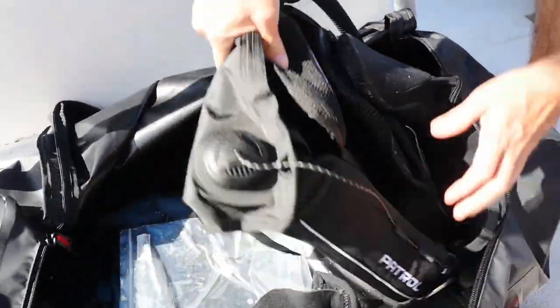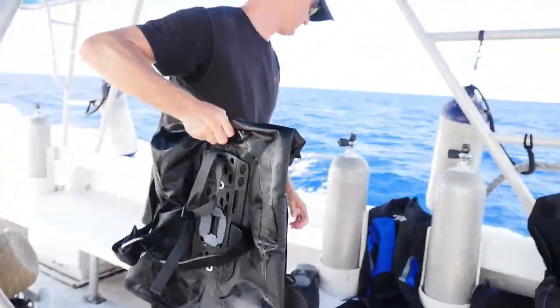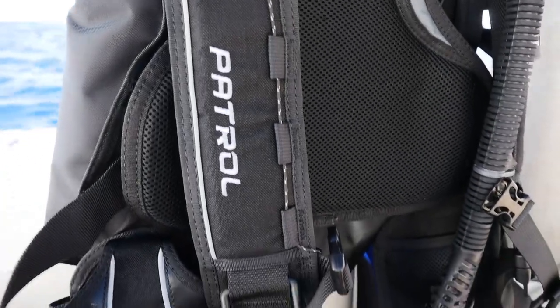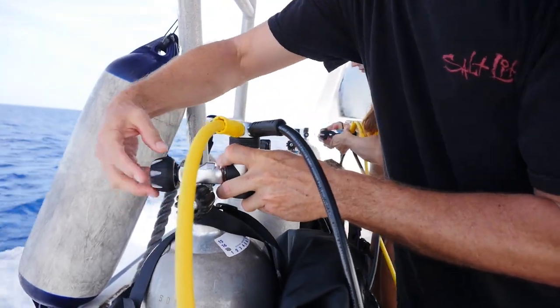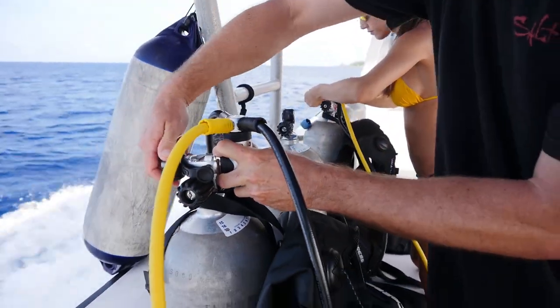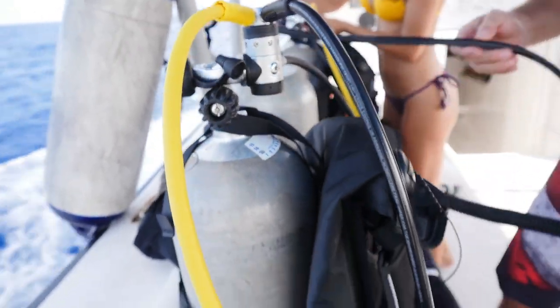The BC I was using on this dive was the Patrol BC, a new 2017 model that Cressy just came out with. This was a demo model and it's a little large on me, but I loved it. It's lightweight — just over five pounds — has an integrated weight system, and it's back inflation, which I also like. It's perfect for travel.